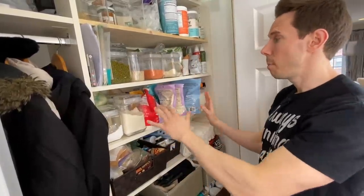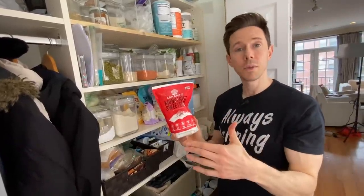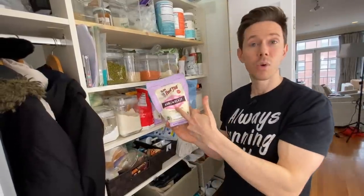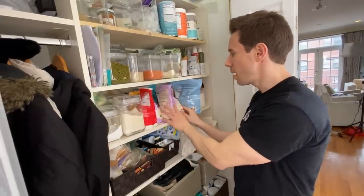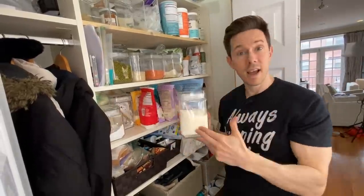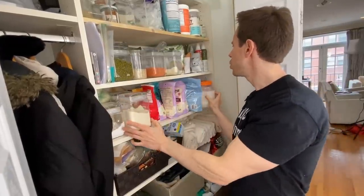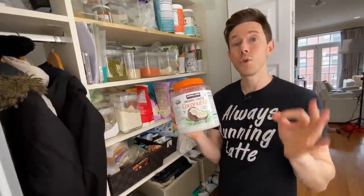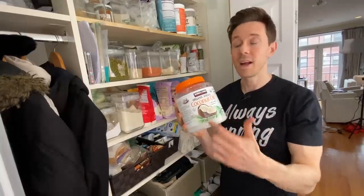This is Desi's paleo baking rack. We have monk fruit sweetener — it's a one-to-one replacement with sugar, zero calorie, zero carb. We just ordered a ton of arrowroot starch on Thrive Market, which is why we have three of them. We have a little bit of coconut flour, which is not a one-to-one sub with almond flour because it's much drier. We have the huge tub of extra virgin coconut oil — it has more of a coconutty flavor. If you don't want the coconut flavor, get refined coconut oil — it's a little more processed but doesn't have that flavor.